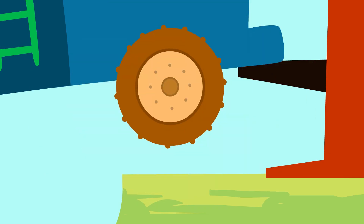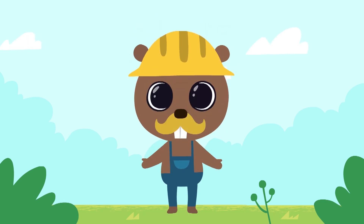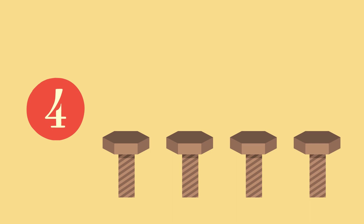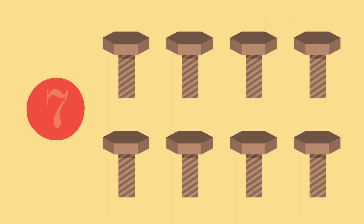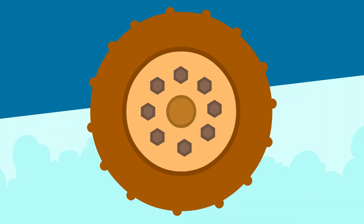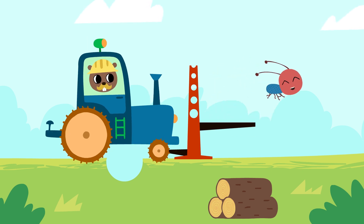We are fixing the wheel. Now we will attach the screws so that it doesn't fall off again. One, two, three, four, five, six, seven, eight. The wheel is fixed now. Well done — now we can release the tractor. Thank you, little ant.